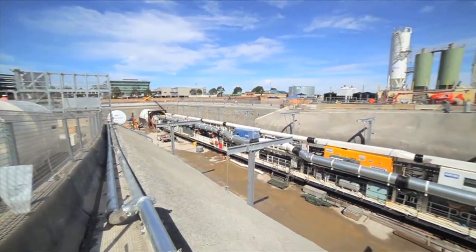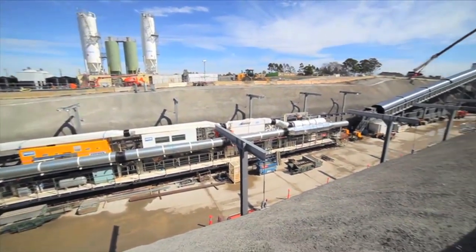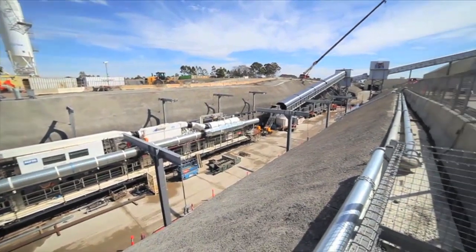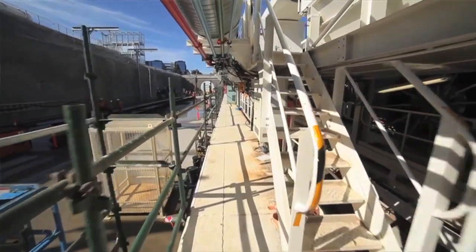From here, Elizabeth will dig 9 kilometres to Cherrybrook. The TBMs have been designed and built specifically for Sydney's geology and will work underground 24 hours a day, staffed by a rotating crew of 15.